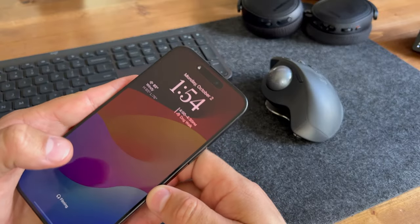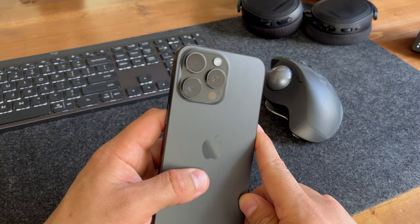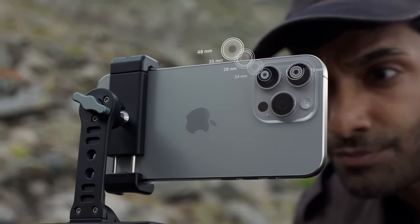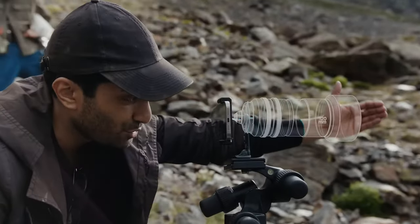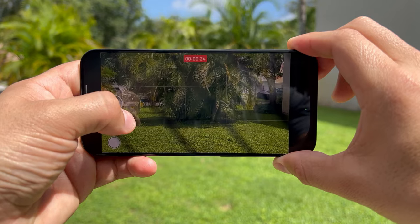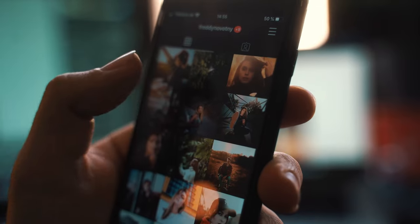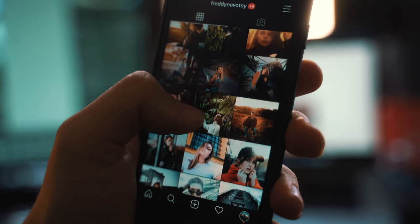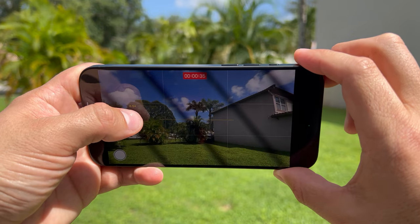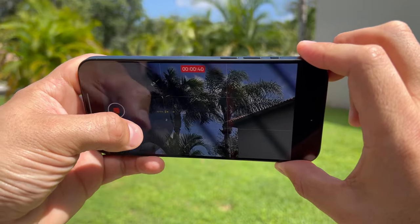The front camera is still 12 megapixels and there are still three cameras on the back. The main 24mm lens has an f/1.78 aperture and is now 48 megapixels — the one most people use and what I personally use for most of my Instagram photos. The ultra wide is a 13mm lens with f/2.2 and 12 megapixels. I love the wide angles but I'm not crazy about the noise introduced in a lot of those shots.